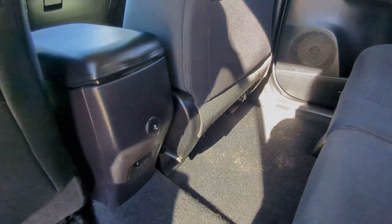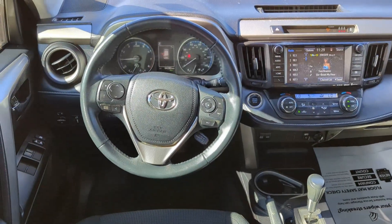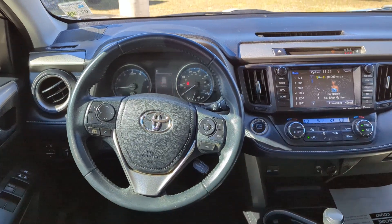This RAV4 ticks all the boxes: safe, efficient, comfortable, capable, and big on style.